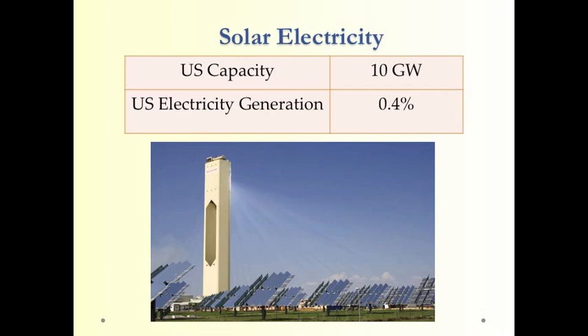Solar electricity produces a small amount of the electricity used in the United States, but it's very rapidly growing. We'll talk about this quite a bit in Chapter 10 of this course.